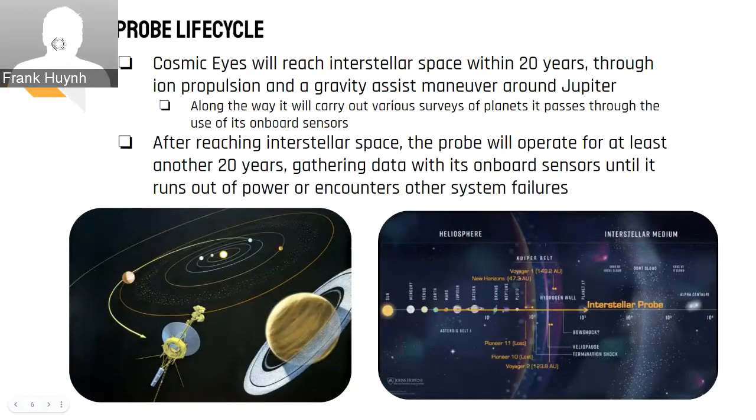Using state-of-the-art ion thrusters and gravity assists, Cosmic Eyes will be set to reach interstellar space within 20 years. Along the way, Cosmic Eyes will carry out various surveys of planets it passes through with the use of its onboard sensors. Once the probe reaches interstellar space, Cosmic Eyes will start tirelessly gathering data with its sensors for at least another 20 years or more, depending on its conditions.